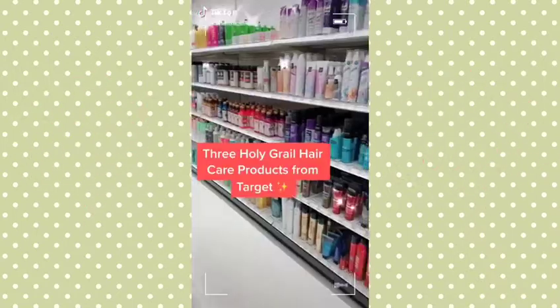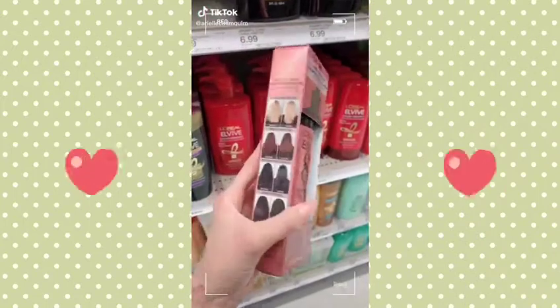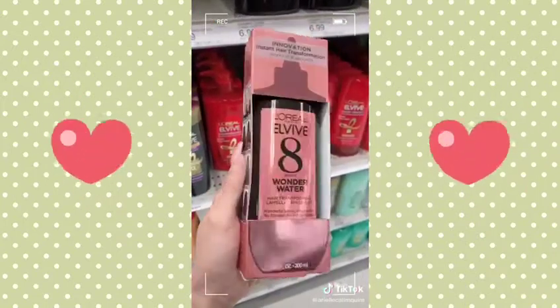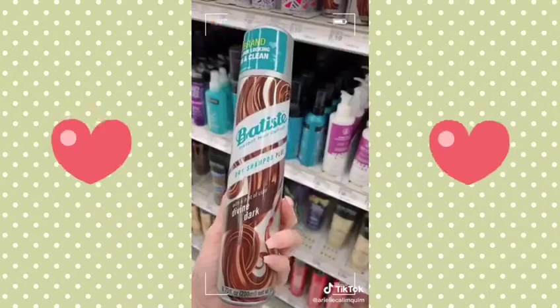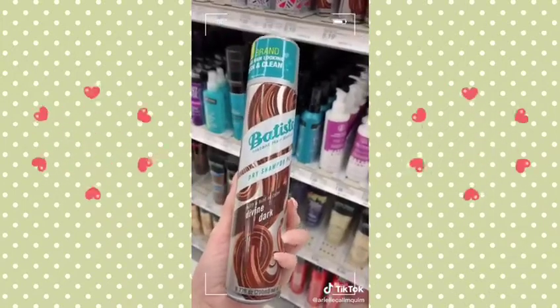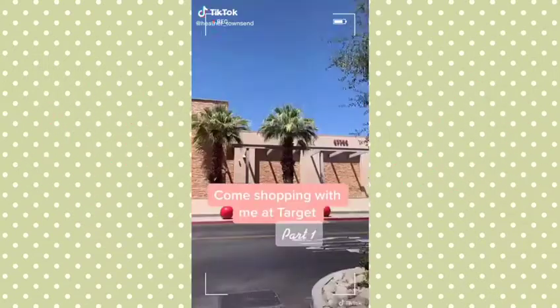In a light blue. Three holy grail hair care products from Target: the Water Wonder from L'Oreal makes my hair shine like crazy. This leave-in cream is perfect for long hair to reduce breakage and it's also a heat protectant. This dry shampoo doesn't show any white residue like the others, and it comes in other hair colors.